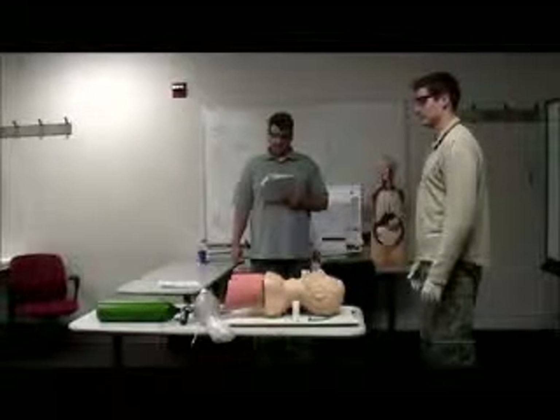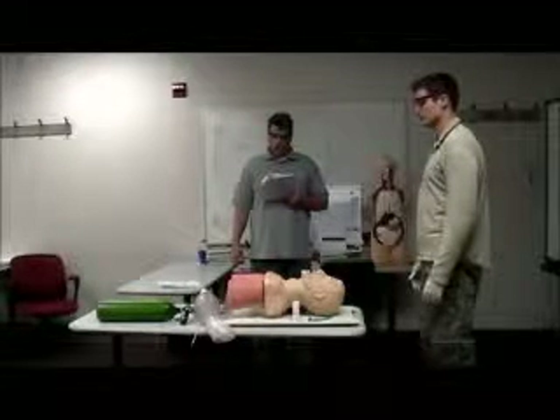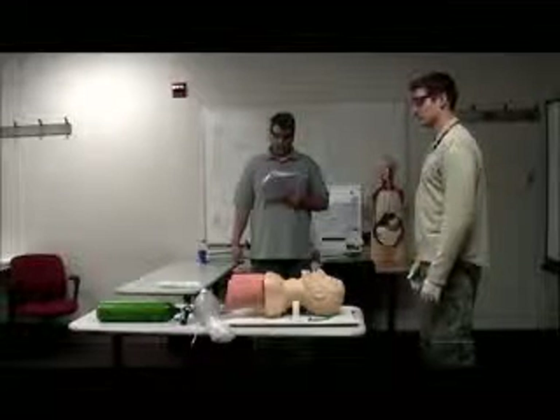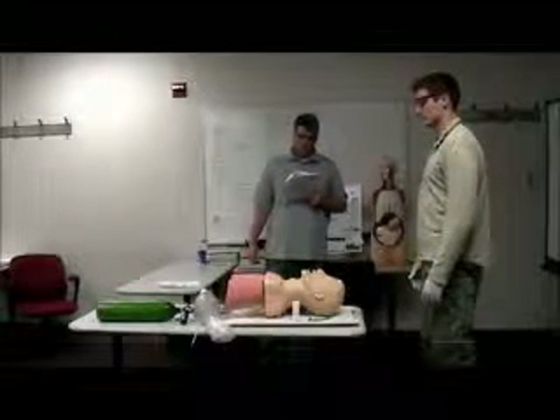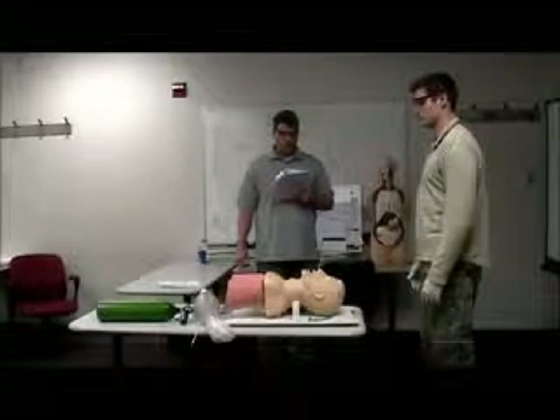You will have three attempts to place the Combi-tube. You must actually ventilate the mannequin for at least 30 seconds with each adjunct and procedure used. I will serve as your trained assistant and will be interacting with you throughout these skills. I will correctly carry out your orders upon direction. Do you have any questions?